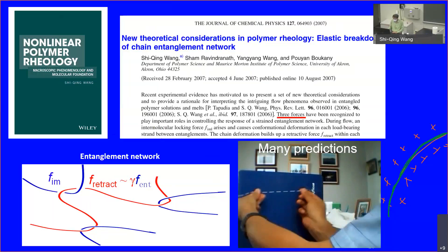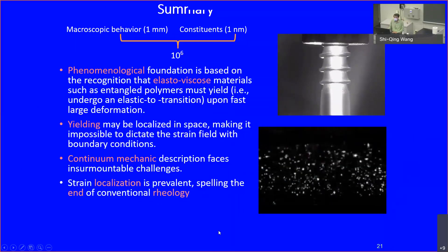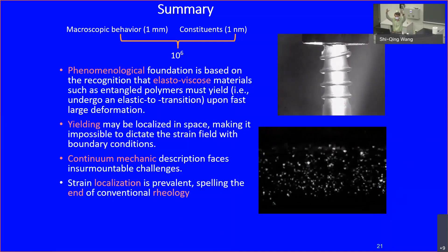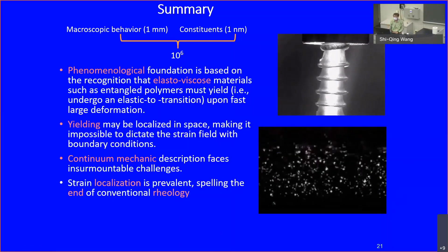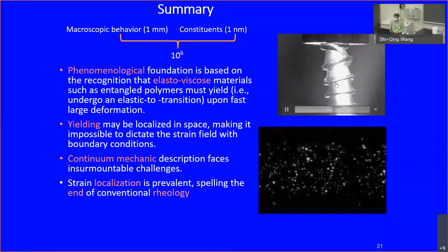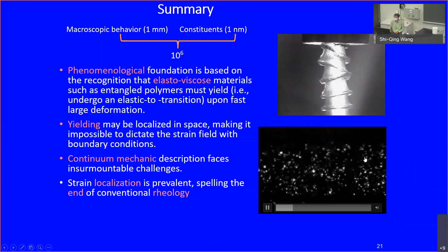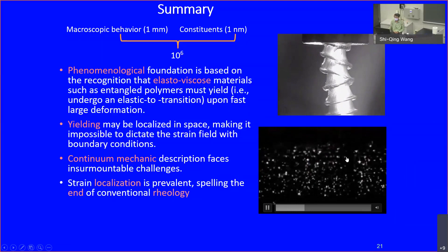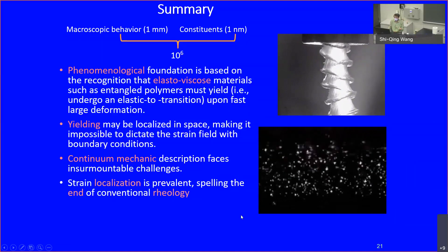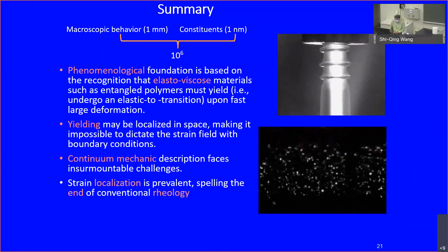The first part — this feature is known as melt rupture or shark skin, happening in the film blowing process. People need to spend millions of dollars to remove this feature in order to blow film properly. The physics of that is related to the physics I showed: when you deform, some part breaks apart locally. I only had 30 minutes to talk about this part. I usually offer a course on this every other year, so you can sign up for that if you want to know the detail.